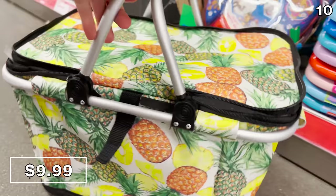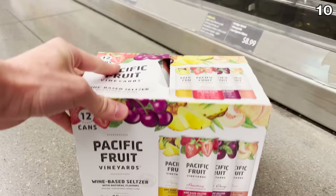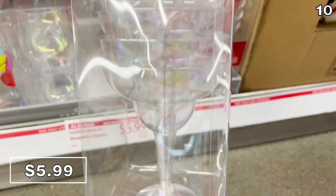If you need something to put inside that cooler, this variety four-pack of wine seltzers is $6, or a 12-can variety pack of wine seltzers is $18. Plastic wine or margarita glasses are $6.